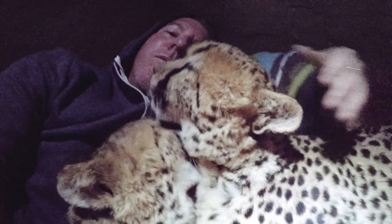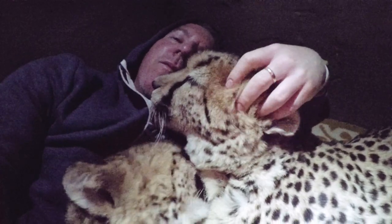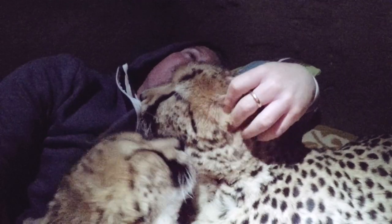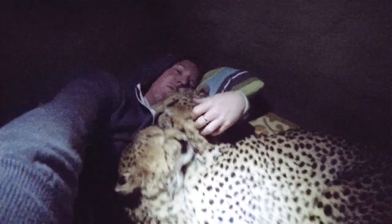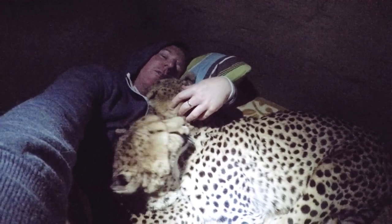Once you hit the right spot, these cheetahs just melt. Incredible.